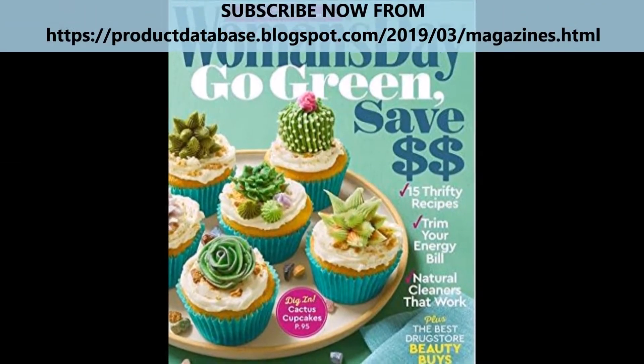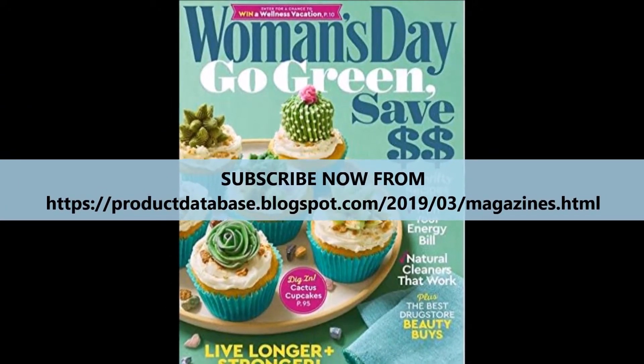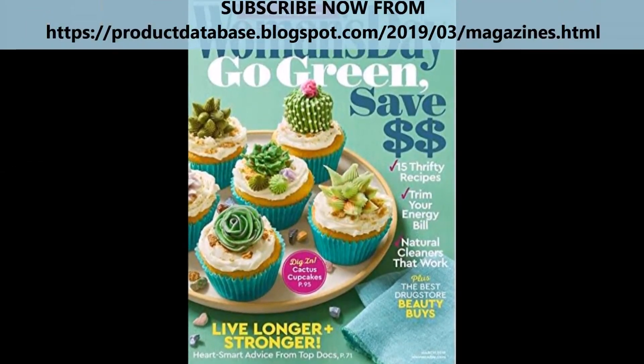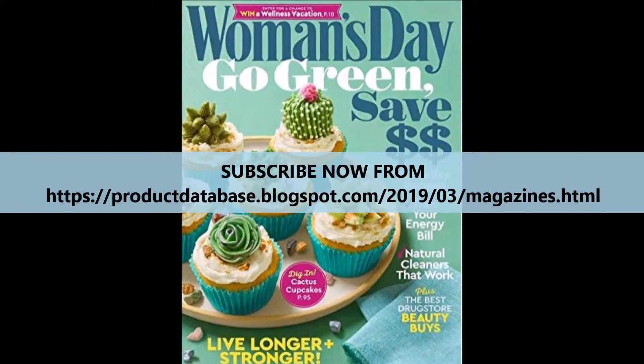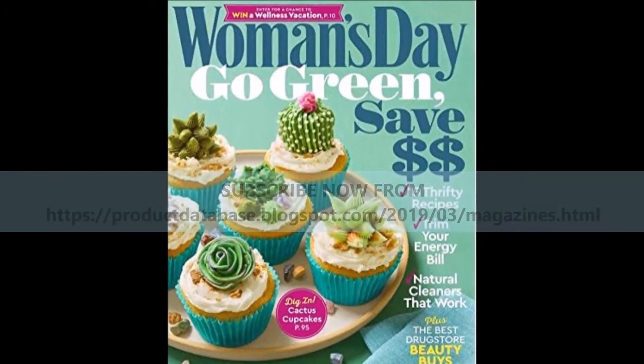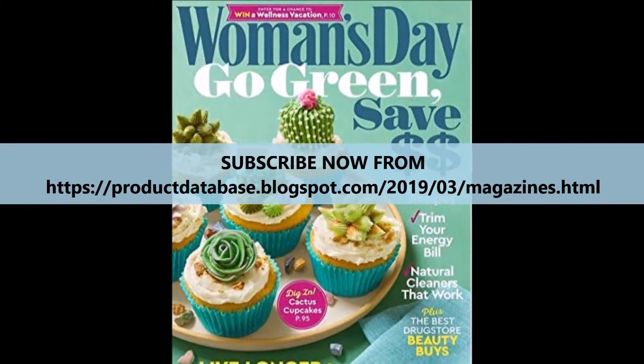Women's Day magazine even includes tips on home decorating, with many issues highlighting a specific home and the decorations the owner used, with information on where you can purchase those pieces for your home.